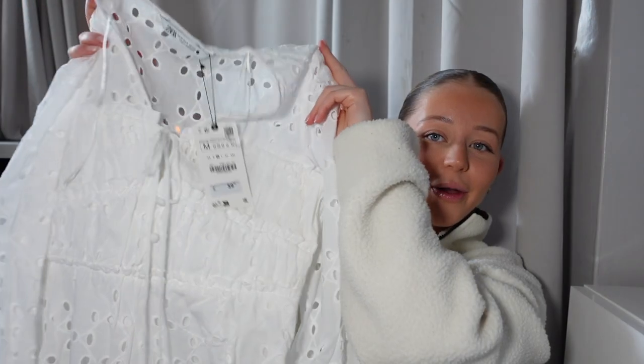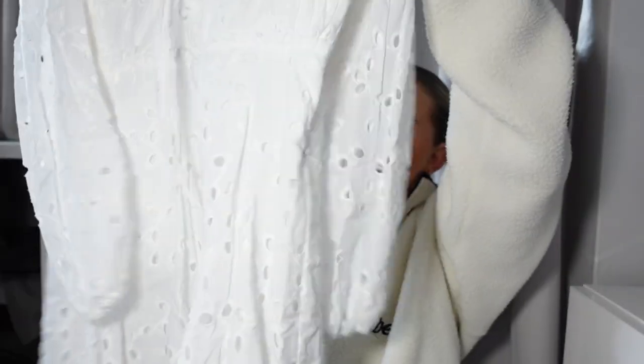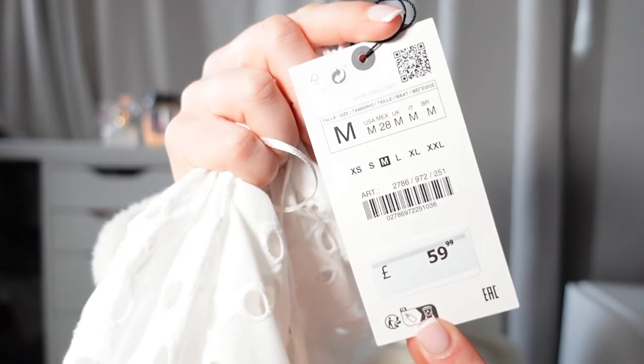Starting off with one of my favorite pieces — this really cute broderie anglaise dress. At the front it's got a cute tie detail and then it comes out in a bit of a skater or A-line shape. I love the cute little buttons on the front and this whole middle section. I saw a girl wear it on TikTok. In summer I'll wear this with a denim jacket and little slides. I picked this up in a size medium and it was £59.99.